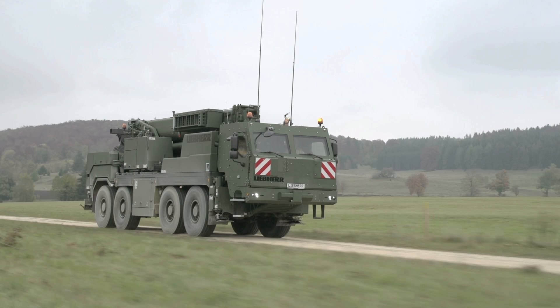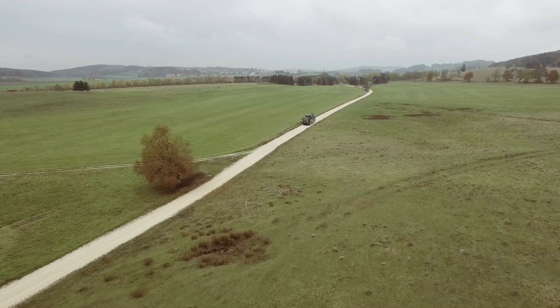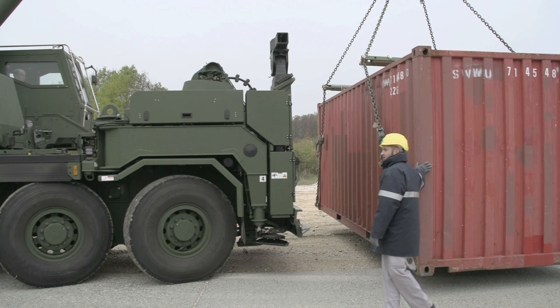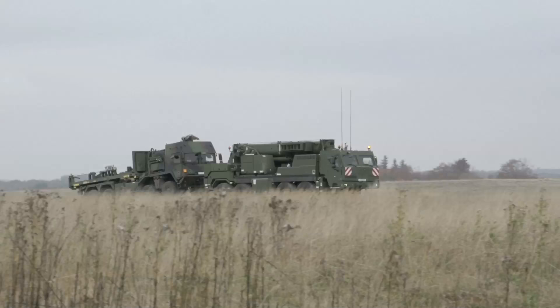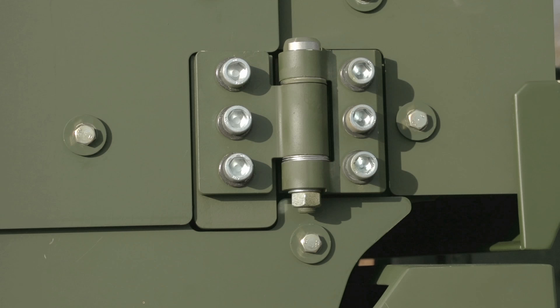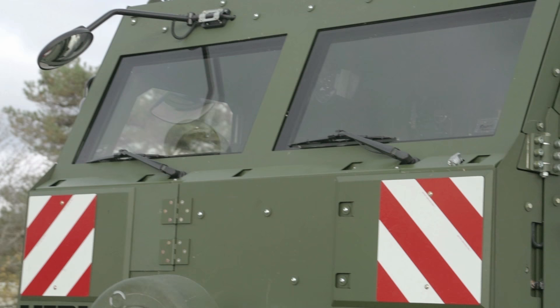Liebherr Ehingen, the global market leader for mobile cranes, has developed the G-BKF Armoured Rescue Crane Vehicle working with the German Army. This new crane vehicle delivers impressive versatility. Liebherr worked with Rheinmetall Defense, a leading supplier of defense technology.